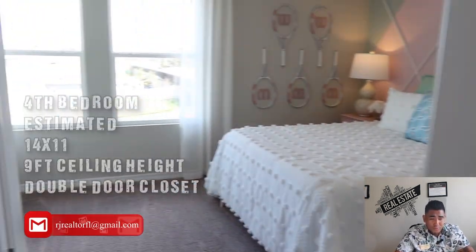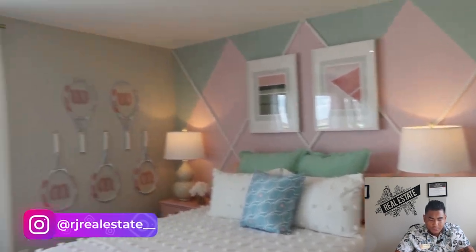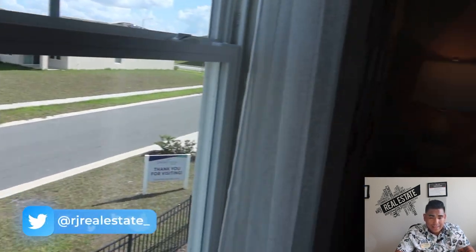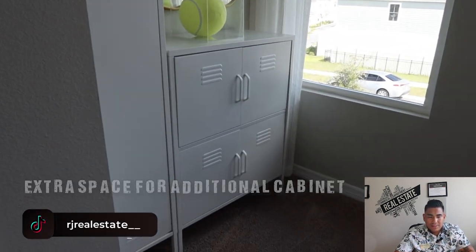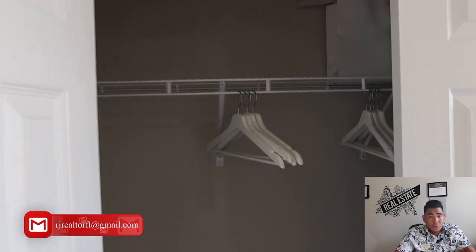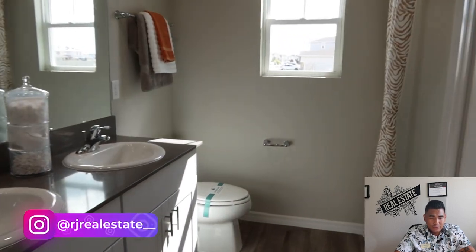This is going to be your fourth bedroom, which is pretty much the same as the third bedroom, estimated at 14 by 11 — a really good size. You will have a double window for natural sunlight, and this room is a little bit bigger so that extra space lets you put a small cabinet or closet there. It also has a double door closet, the same size as the others in this particular model.